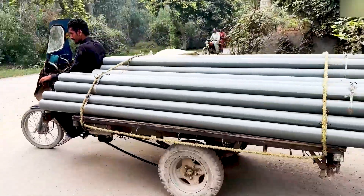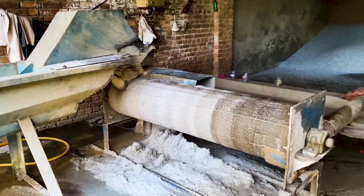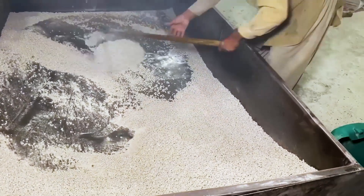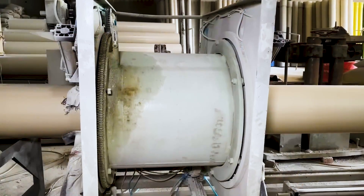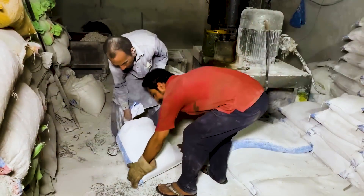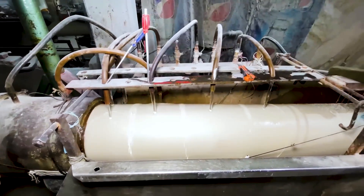By transforming waste into something useful, we could tackle two major problems at once: reducing plastic pollution and cutting down on the need for new fossil fuels. However, the costs, technical difficulties, and environmental impacts of these advanced recycling processes can't be ignored. As technology improves and the cost of recycling comes down, turning plastic bottles into PVC pipes could become a key part of a broader strategy to manage plastic waste. Combined with other approaches — reducing plastic use, promoting biodegradable alternatives, and investing in better waste management — it could help make a real difference. The big question now is whether governments, businesses, and consumers will support these innovations and help bring them to scale. Solving the plastic crisis will take a global effort, and the future of recycling may depend less on finding a perfect fix and more on our willingness to invest in all the promising ideas on the table.